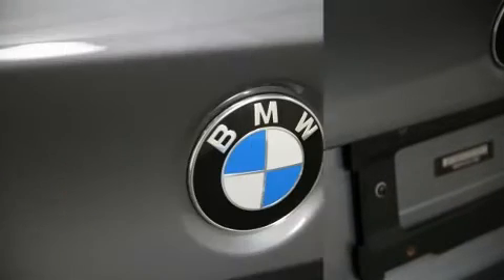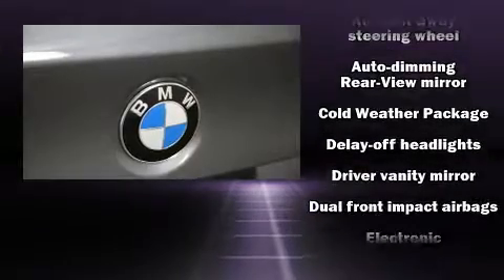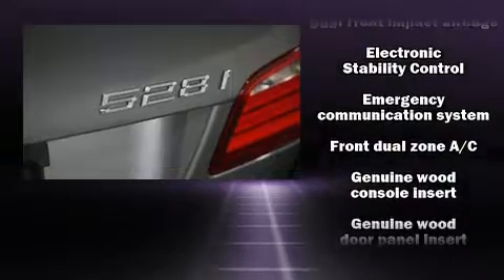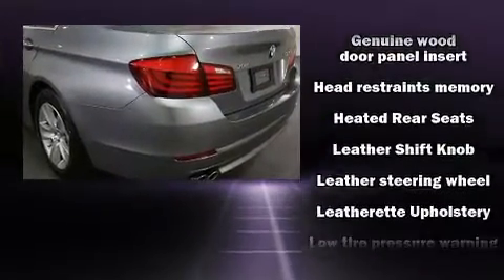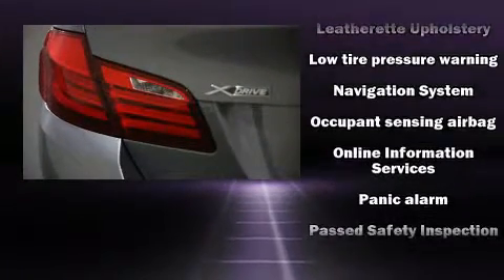With high-intensity discharge headlights illuminating your path, you'll always appreciate maximum visibility. Passenger security is always assured thanks to various safety features such as traction control, a panic alarm, and four-wheel disc brakes with ABS.